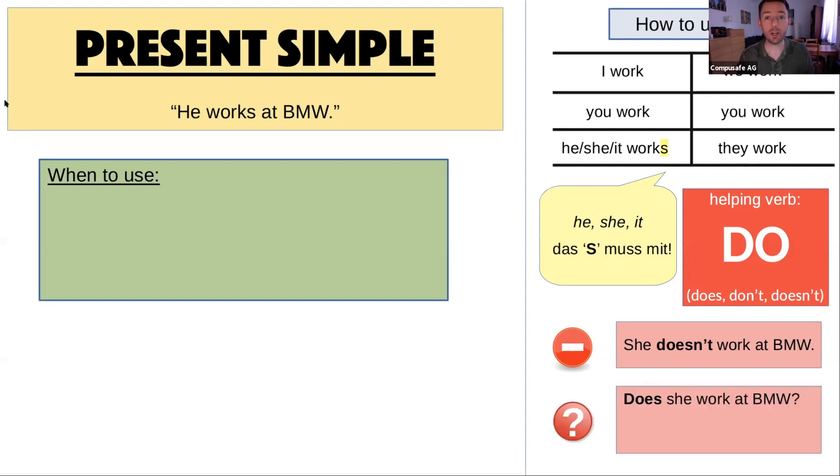Same with questions. In German the main verb usually comes first — 'arbeitet sie bei BMW?' But in English, that's too much work for the main verb, so the helping verb comes to the beginning: 'Does she work at BMW?' And then we have short answers: yes, she does — and no, she doesn't.